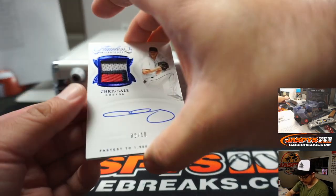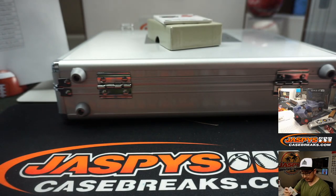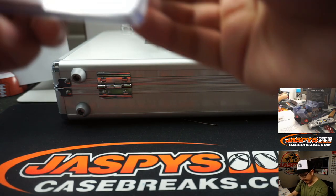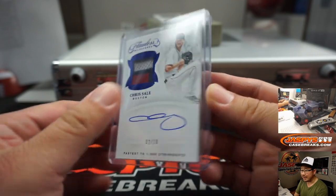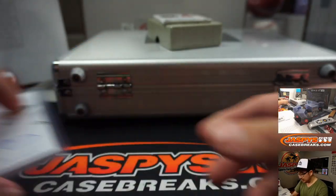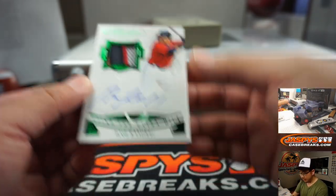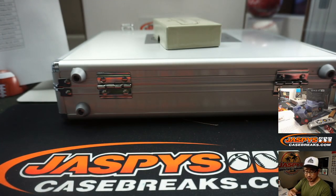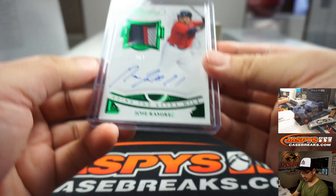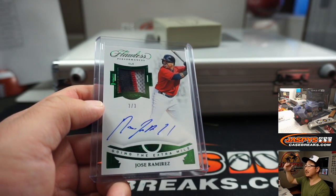2 out of 10 for Boston, Chris Sale — 3-color patch and autograph. That will be for Boston, that goes to Eastwood and the Red Sox — fastest to 1,500 strikeouts. Nice. Going the extra mile: Jose Ramirez, 3 out of 3, 3-color jersey and autograph — nice patch auto for Eastwood and the Tribe. Eastwood, all aboard the Big Hit Express, whoop whoop!